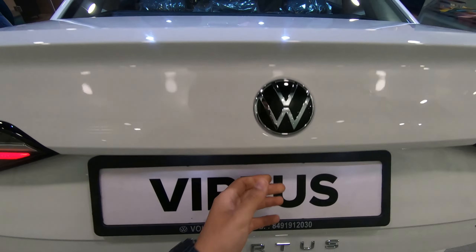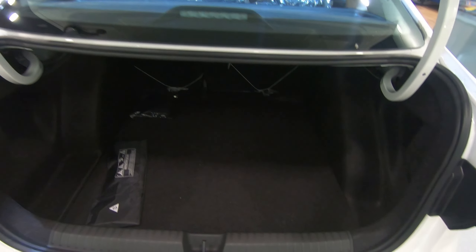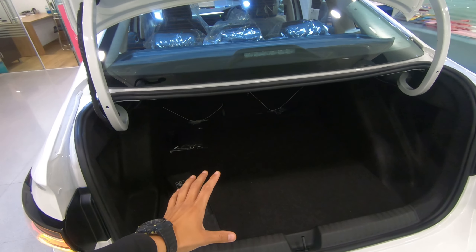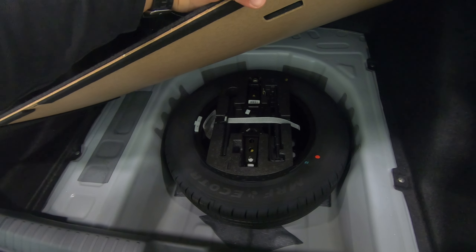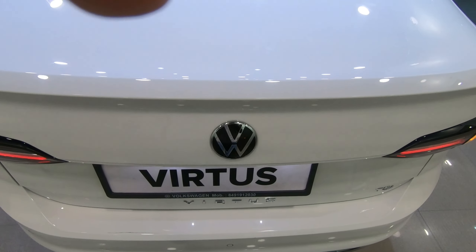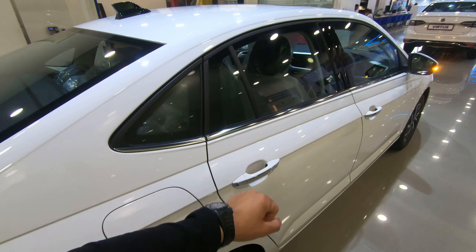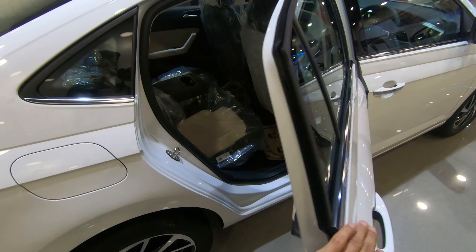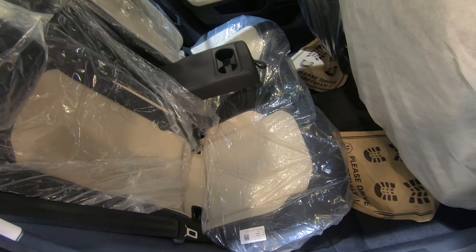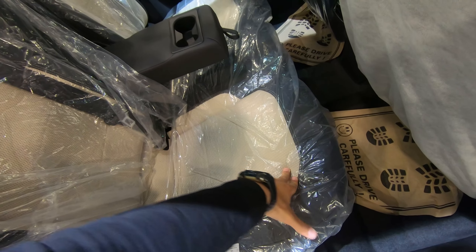Now let's check the boot. You can see the boot space of 521 liters. You can also see the spare wheel and tools.